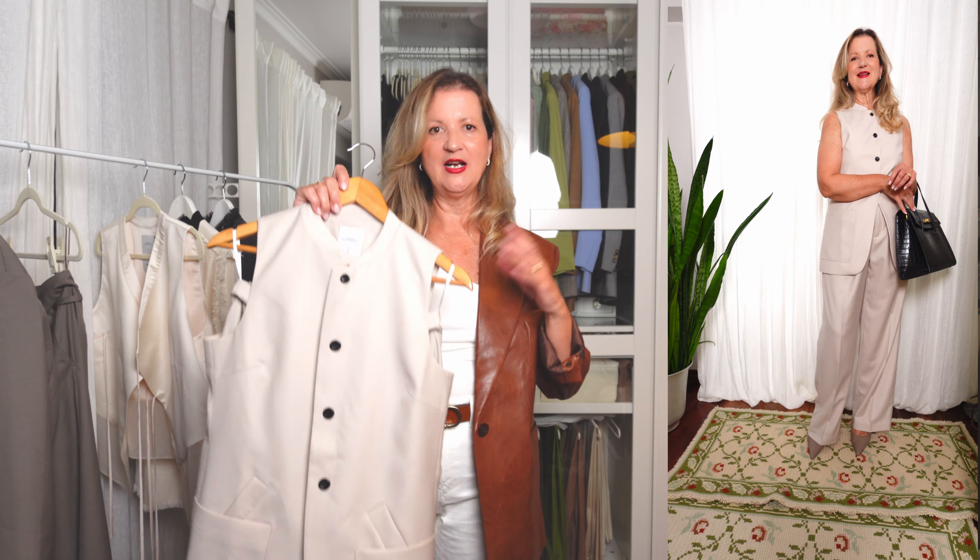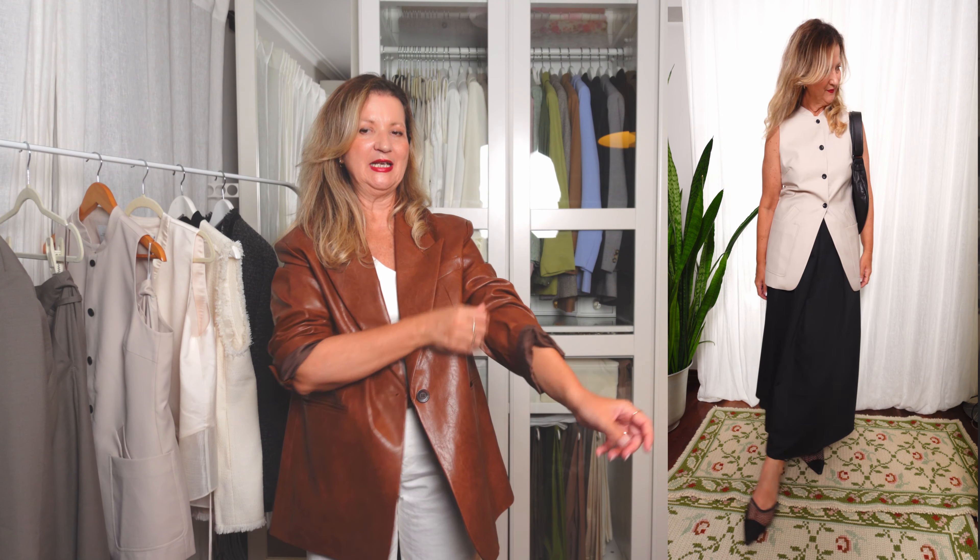In the first outfit I'm wearing the set as-is with a pair of slingbacks and a tote bag — great for a corporate environment. For fall you can add a black blazer on top or even a trench coat, and swap the slingbacks for ankle boots. In the second outfit I'm wearing the vest with my long black midi skirt and mesh black pointy flat shoes. The black buttons of the vest pair really nicely with the skirt, and I love wearing beige with black. You can wear this outfit for any daytime event or even a dinner out.